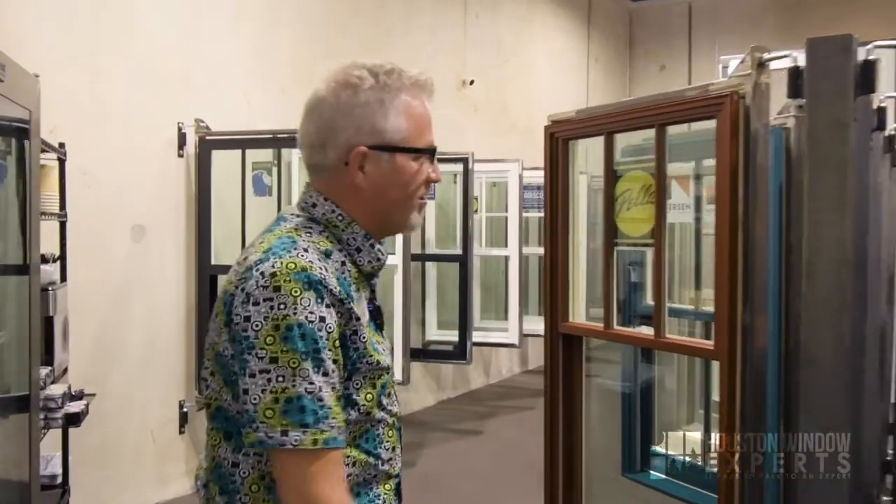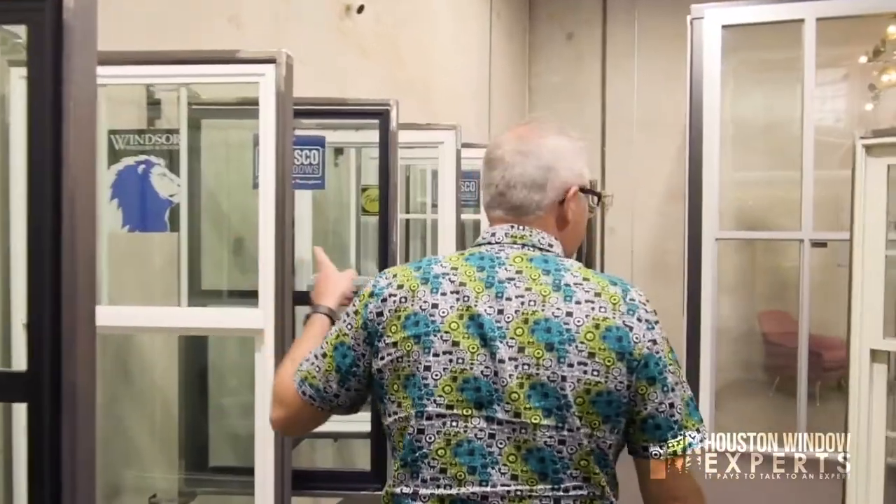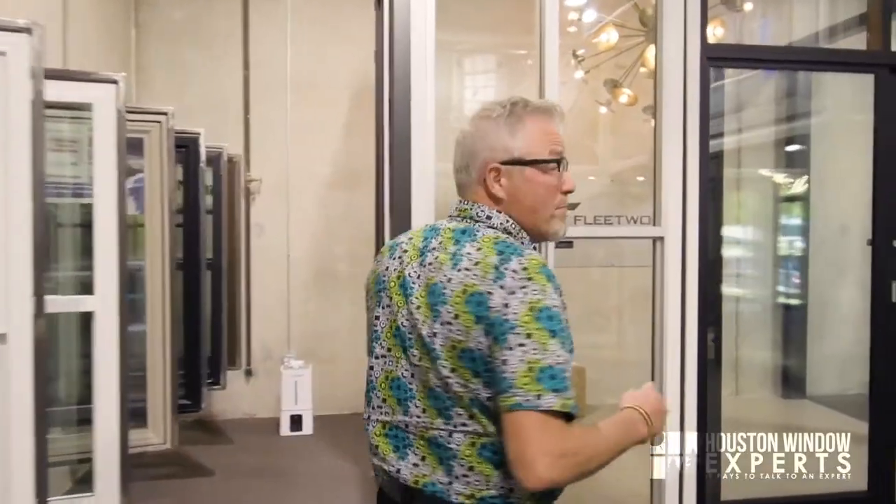We're here in Houston, Texas at Houston Window Experts, where we offer 20 brands of windows and doors including Marvin, Pella, Anderson, Windsor, Amsco, Geldwin, and many more.